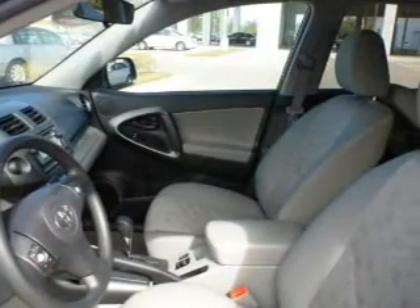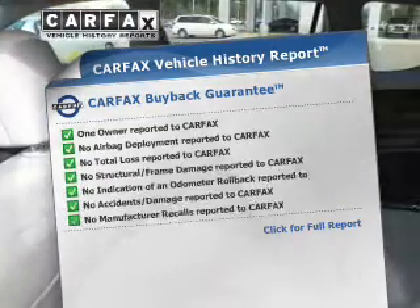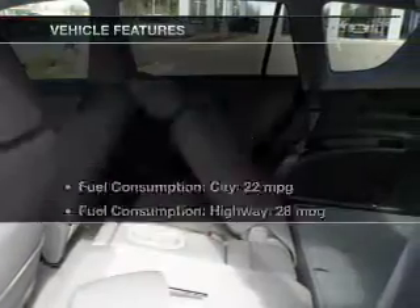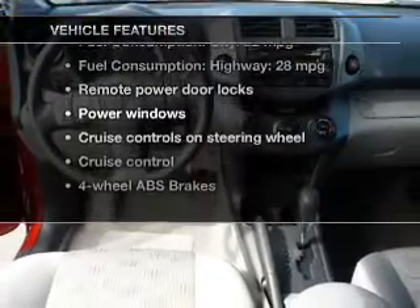You will appreciate the safety feature of anti-lock brakes. Know the history on this ride and greatly reduce your buying risk with the included Carfax vehicle history report. And with these notable features, you won't want to miss out on the opportunity to own this amazing ride.